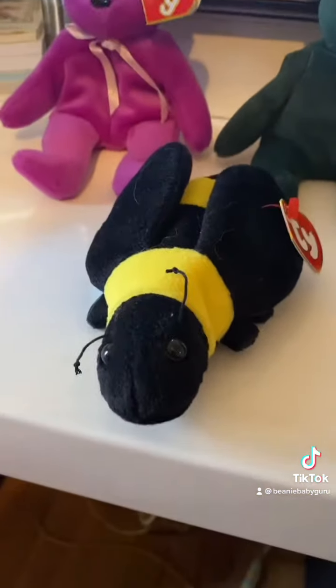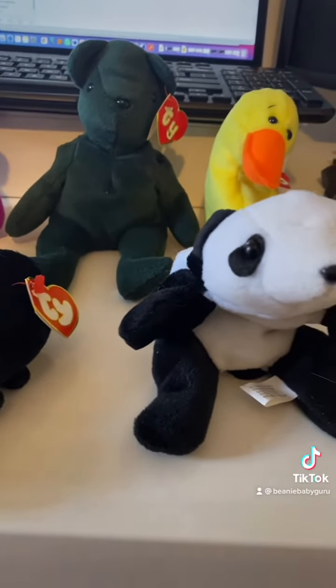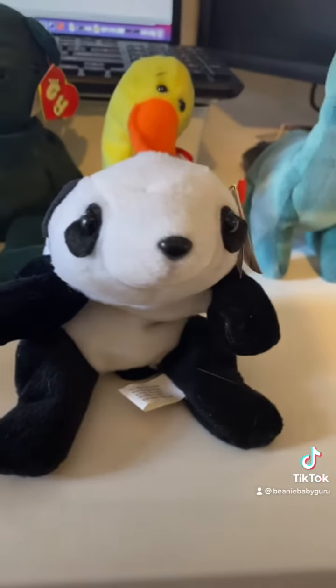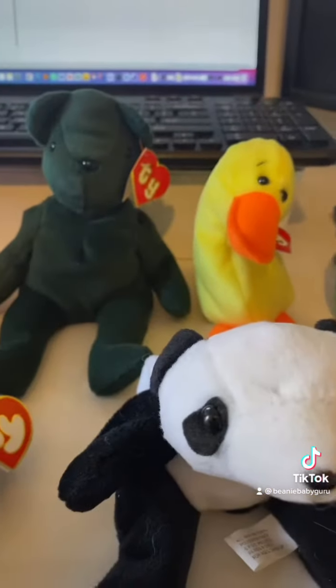The way you could mostly tell that they're counterfeits is the eyes are shooting out. Authentic Ty products have the eyes more into the fabric. You can see the Peking — the eyes are shooting out. Obviously the Bronte, you can see the Quackers — eyes shooting out a little.